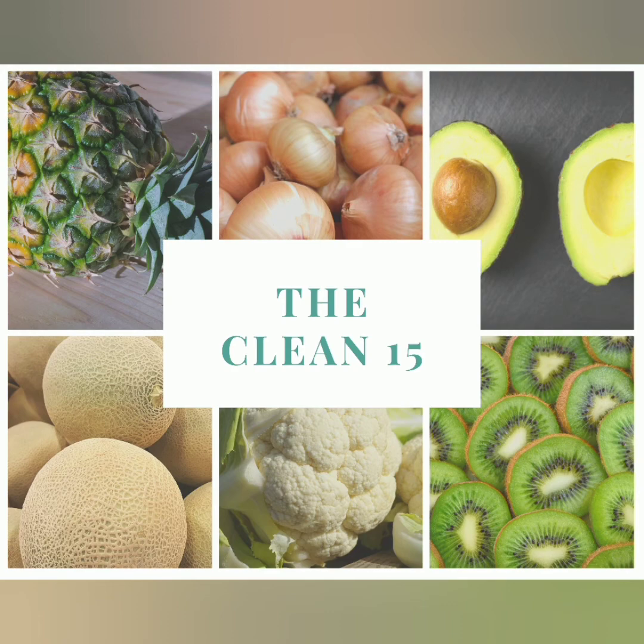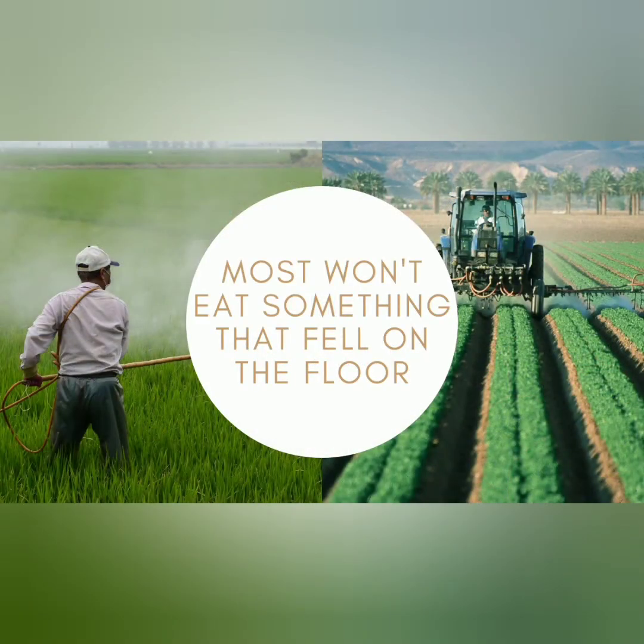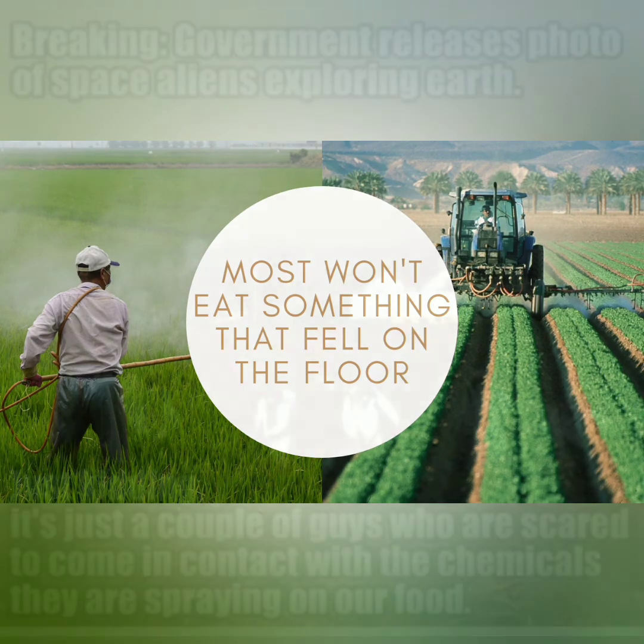As consumers, we drive up the demand for what we buy. Stop buying non-organic produce and drive up the demand for the organic — they'll be forced to produce more. Most people won't eat something that fell on the floor, but don't think twice about going to the grocery store and buying a bag of apples that have been sprayed with pesticides and chemicals that lead to numerous ailments, diseases, and illnesses. We have to wake up and realize we don't want chemicals in our food.